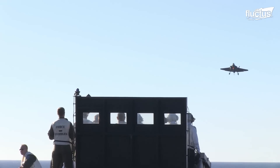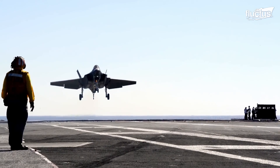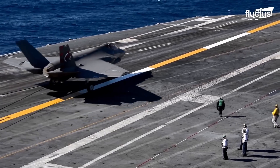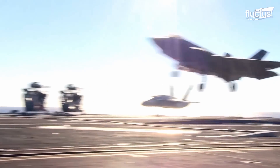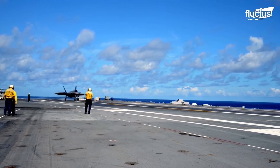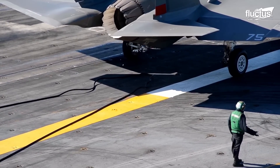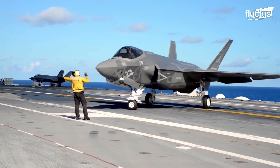During an arrested landing, the F-35C approaches the carrier at high speed, deploying a hook that catches one of several cables on the deck. This slows the aircraft down quickly, bringing it to a complete stop in a matter of seconds. This technique requires skillful timing and precision from the pilot, as the aircraft must be aligned perfectly with the cable in order for the hook to engage.